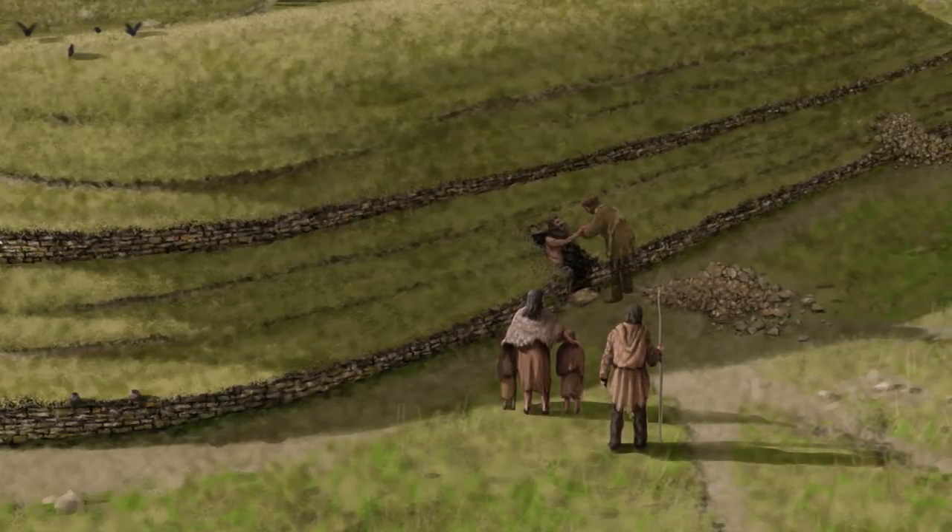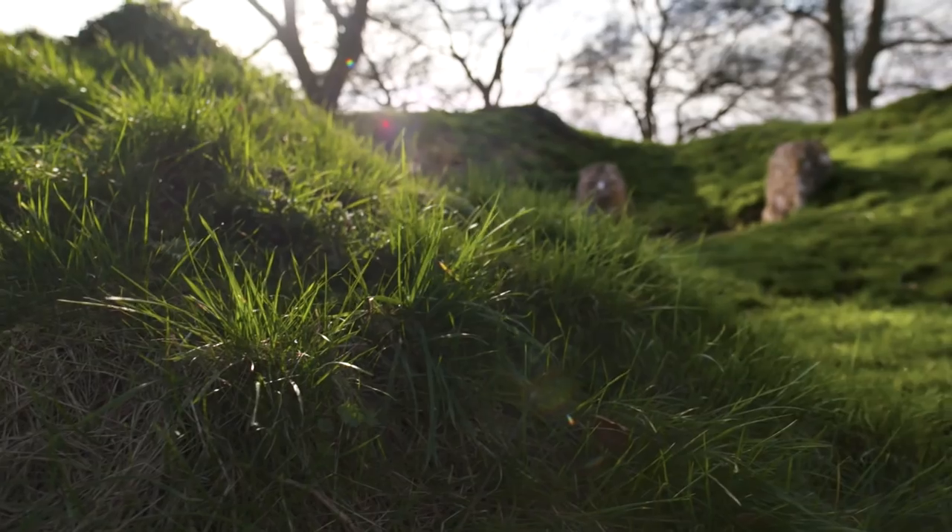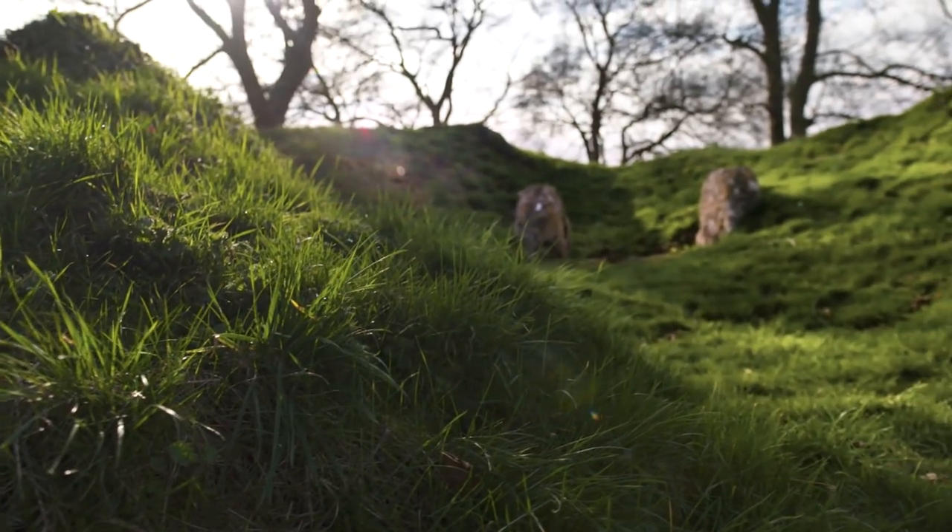The side chambers are where they originally put the burials, and all of them would have been used for burials. In this barrow there were probably about 35 or 40 people buried.